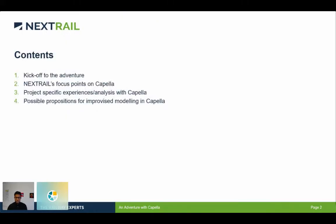So these are the following contents we will be seeing. It starts with the kickoff to the adventure — how things really started for me. Then Nextrail's focus points on Capella, for example where we as Nextrail tried to use Capella. Then we'll move into some project-specific analysis, and finally some possible areas where I personally feel that if things were improvised, we could provide a better modeling environment in Capella.